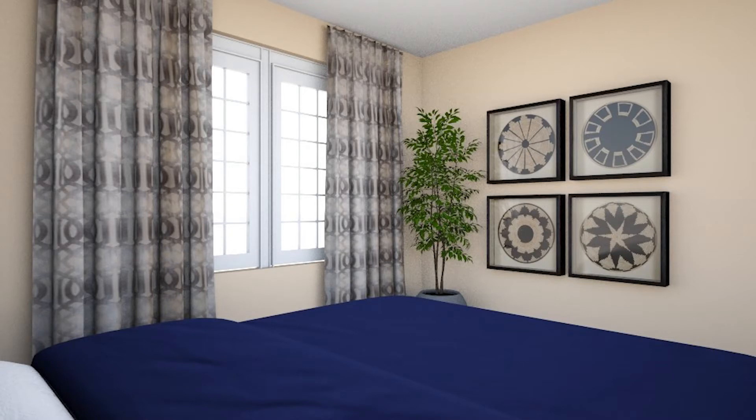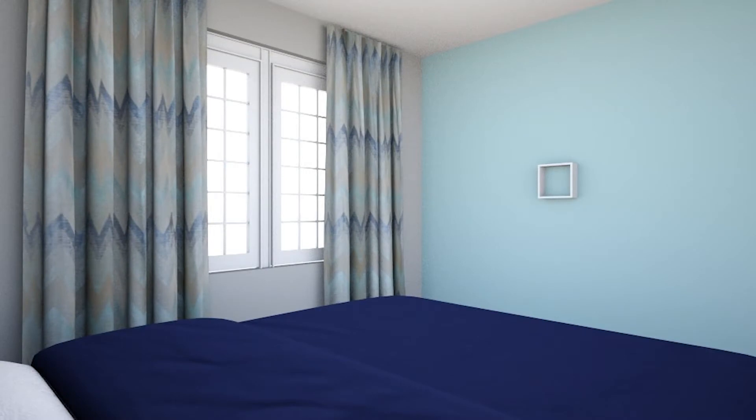Sherry and I looked together at how these elements could combine in her bedroom. Adding substantial curtains that extend beyond the windows creates instant visual interest and depth. Several patterns and styles could work with Sherry's room and the navy blue bedding she'd like to keep. On the adjacent wall, I suggested a few different ideas of how Sherry could complement the curtains.